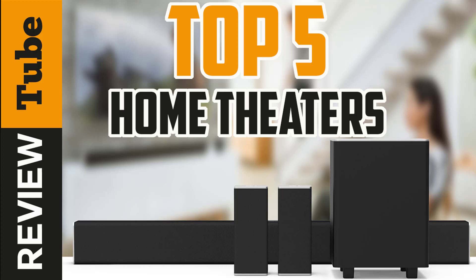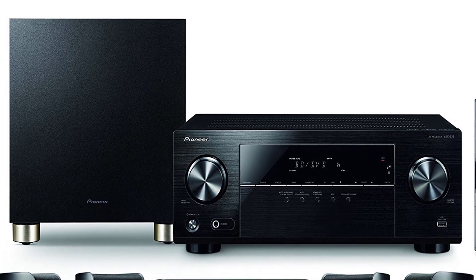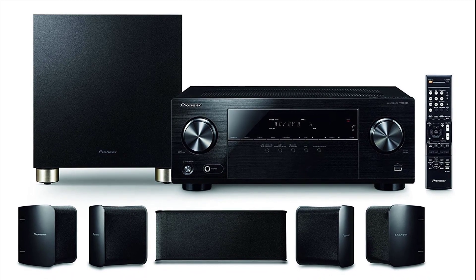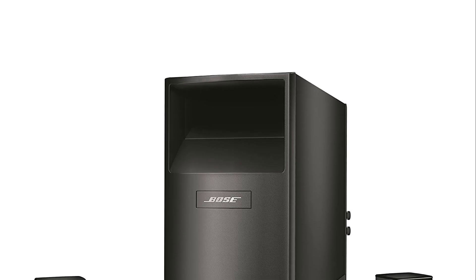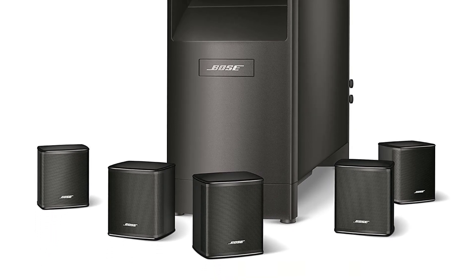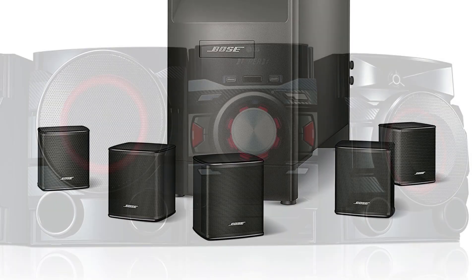If you're serious about getting the very best movie or TV experience in the comfort of your living room, you need a home theater system. Home theater starter kits, also known as home theaters in a box or HTIB, offer everything you need for the best audio experience on your own. In this video, we will present you the top five home theater starter kits on the market today. Regardless of whether you are looking for the budget option or for the best of the best, we have chosen one for each category. If you are interested in what home theater starter kit will work for you, stay tuned.